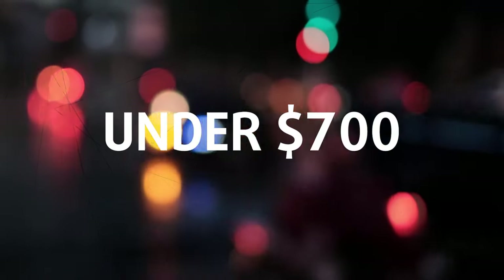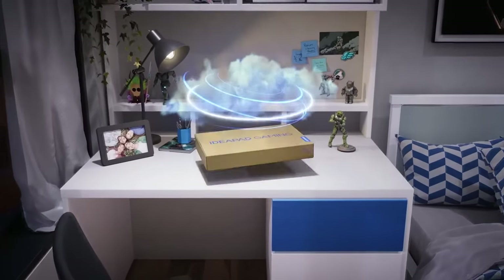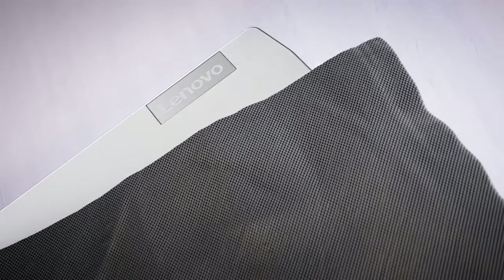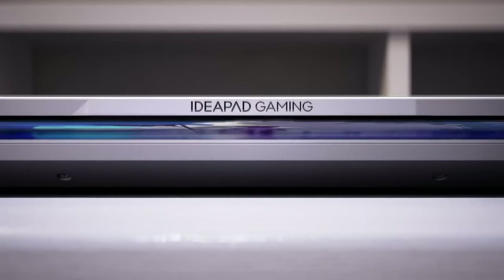Under $700: Lenovo IdeaPad Gaming 3. The IdeaPad Gaming 3 is a stable laptop in the low-end segment, providing good hardware for 1080p gaming at a very good price.